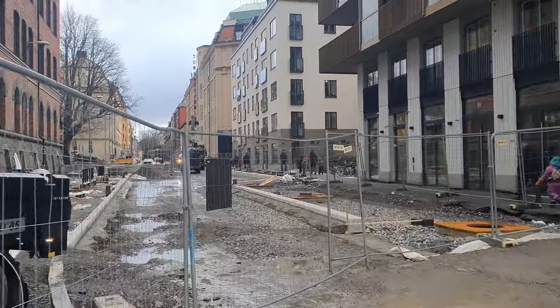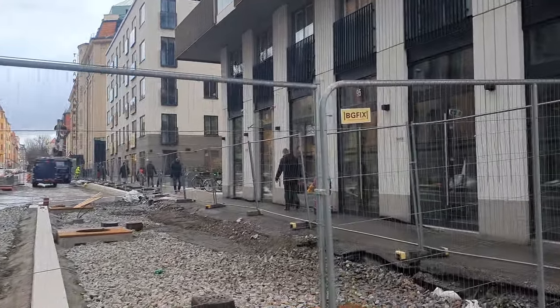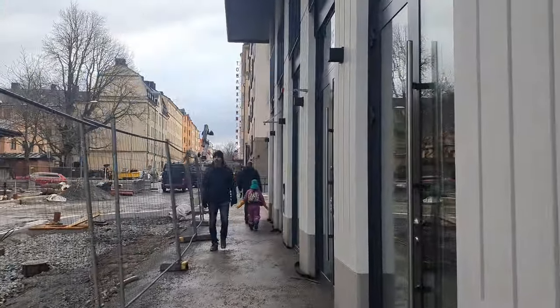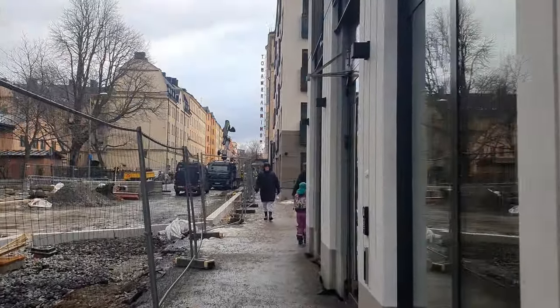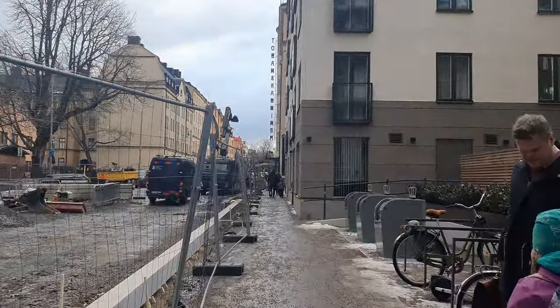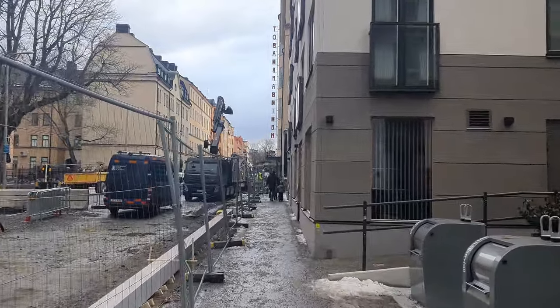There's a lot of construction here on this road. Whoa, windy! All right, that's better — or maybe not.